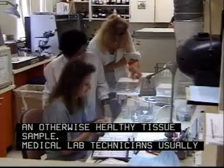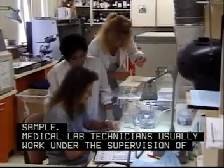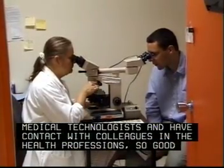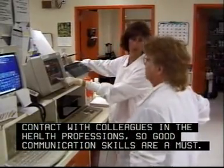Medical lab technicians usually work under the supervision of medical technologists and have contact with colleagues in the health professions, so good communication skills are a must.